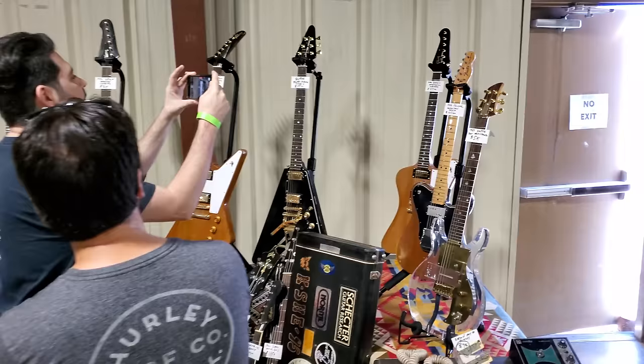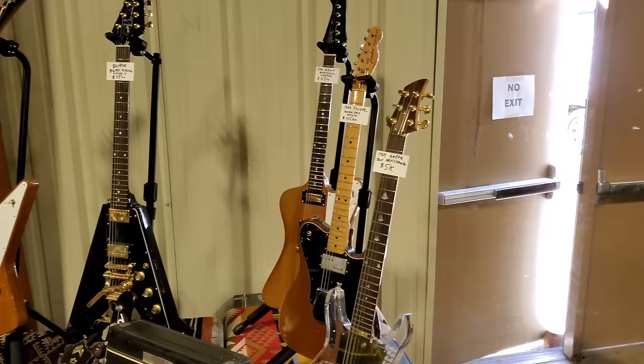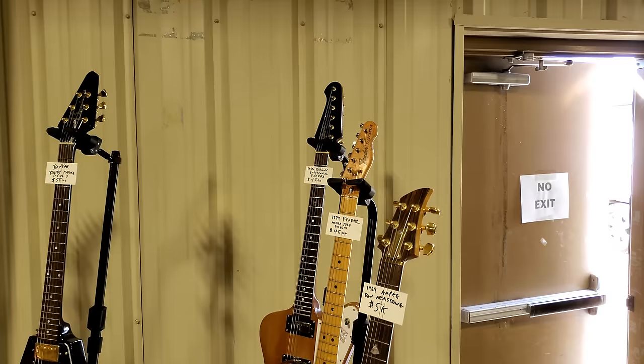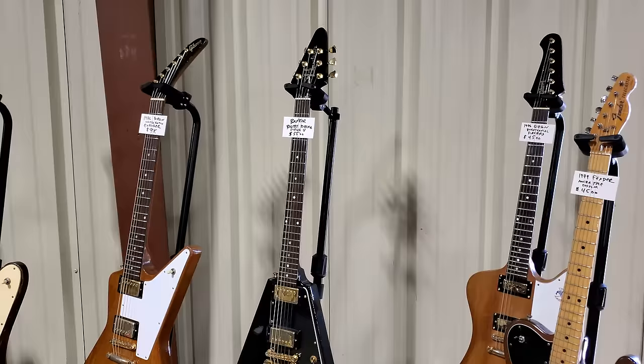Here's another Ampeg with the acrylic body — it's see-through, almost can't even see it in the camera. 1974 Fender Mocha custom Telecaster — they want $4,500 for that one. '96 Gibson Firebird — $4,500. There's a V with a Bigsby — $5,500 for that one.